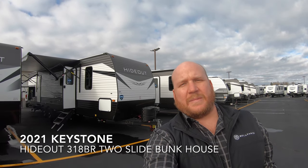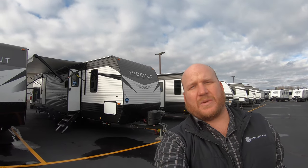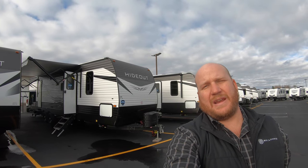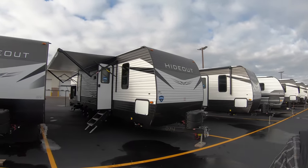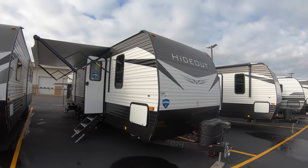Hey guys, how's it going? It's Kyle Dittman back to you from Bullion RV in Duluth, Minnesota. Today I've got for you the Hideout from Keystone, it's a 318 BR. We'll get you on the outside, we'll get you on the inside, we'll see what you think.